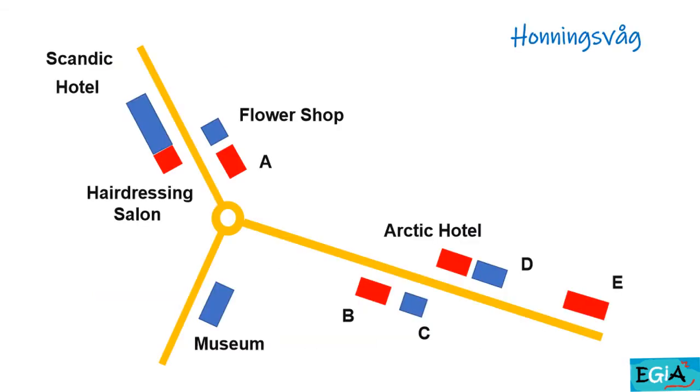This is a map of Honningsfork. Let's see if the viewers can find the places — there are five places to name: A, B, C, D and E. We'll start at the Scandic Hotel. Next to the Scandic Hotel is a hairdressing salon. Across from the hairdressing salon is a flower shop. And next to the flower shop is a sport shop. Next to the Arctic Hotel is a restaurant. Opposite the Arctic Hotel there's a pharmacy, and next to the pharmacy there's a brasserie. There's also a supermarket near the restaurant, on the same side of the street but further down. Here are the answers.